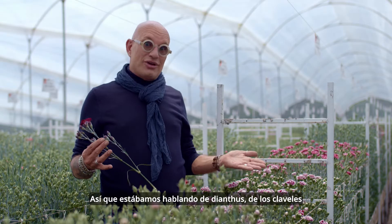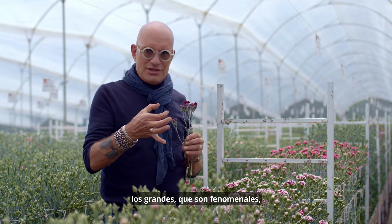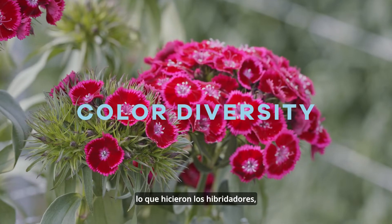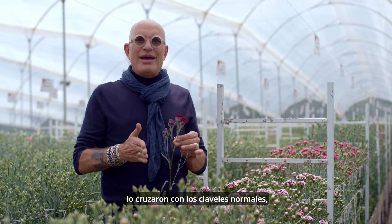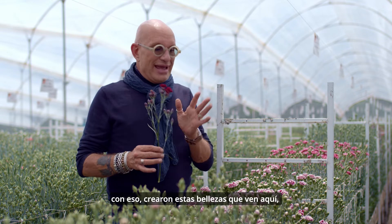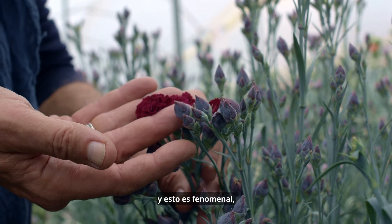We were talking about carnations and we have seen a lot of standard carnations — the big ones — which are phenomenal. But this is something totally different. What the breeders did is they took the Dianthus Barbatus, which is the Sweet William, and they cross-bred it with the normal spray carnations. With that, they created these beauties which you see here, and this is phenomenal.